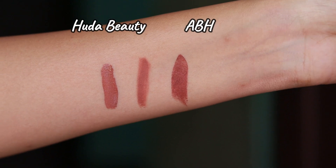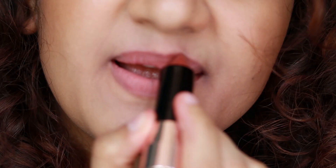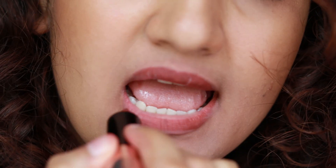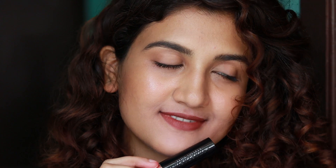Although both of these lipsticks are high-end, they are very similar, so I thought of including them in the video. I forgot to swatch the Trendsetter shade on my lips — sorry about that!